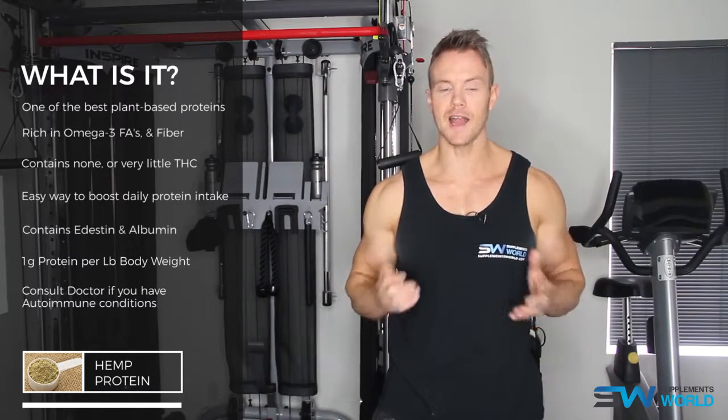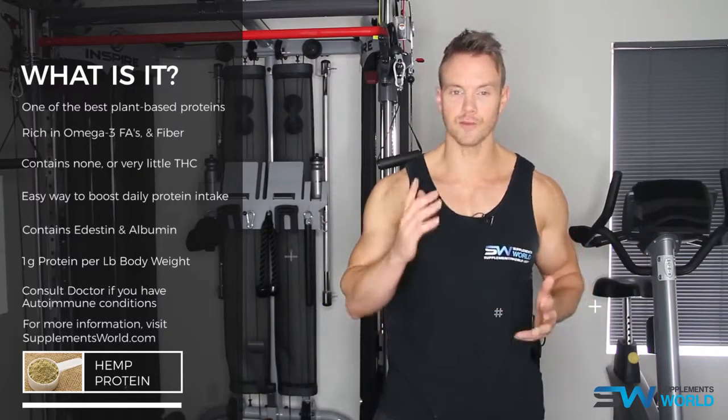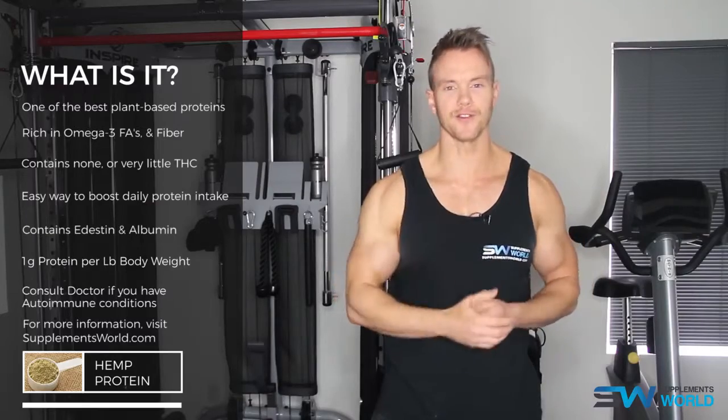For more information on hemp protein and many other ingredients, check out supplementsworld.com and if you haven't already, do subscribe to our YouTube channel. I'm Rob Riches, I'll see you soon.